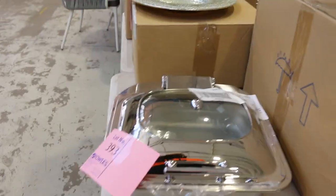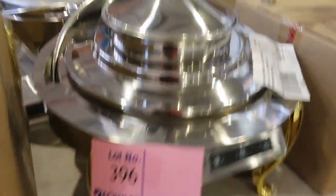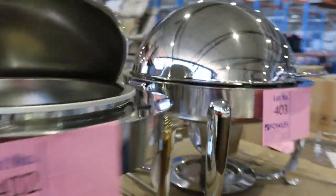Another big, huge load of the heated serving ware — I think this is the sixth delivery. Again, all unreserved, all fantastic, super popular and draws a crowd every week. Absolutely fantastic to see it here, and of course it will sell out because it's unreserved.